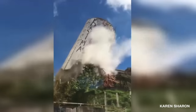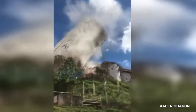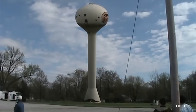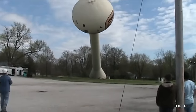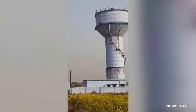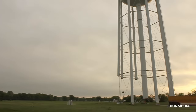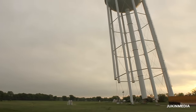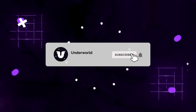From a failed demolition in Brazil that sent a massive water tower rolling toward parked cars, and another in Missouri that sent debris flying toward spectators, to the collapse of a poorly constructed tower in India that left 20 villages without water, and a perfectly executed demolition in Red Oak, Texas you'll wish you were there to see — here are 10 water tower collapses caught on camera.